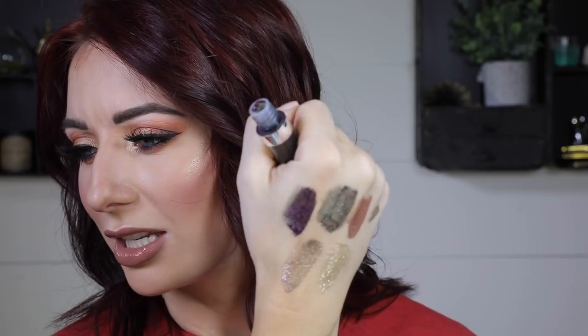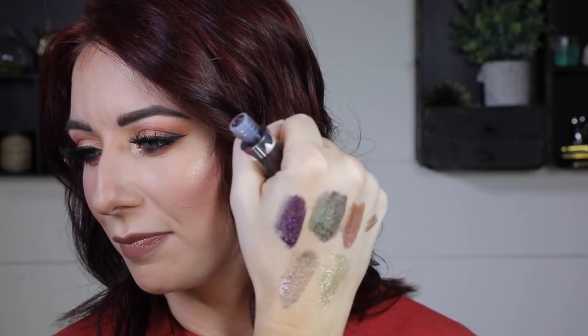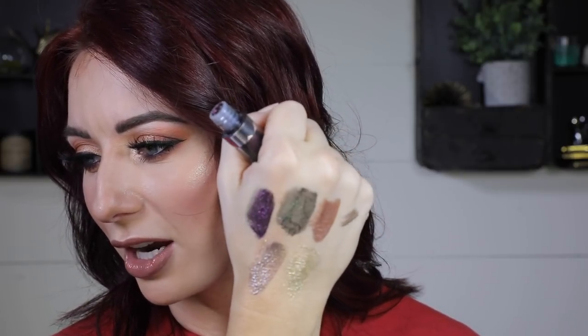And this last one is called When Stars Align and this one's black with like some purple. You can definitely see the duochrome — it's very blackened and then it has like this really pretty purpley-pink duochrome. So that looks really cool. I'm excited to try this out.